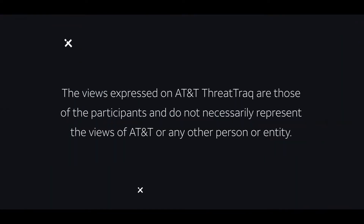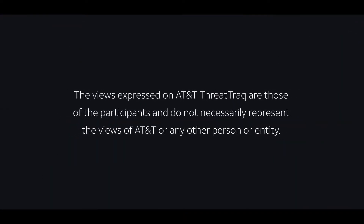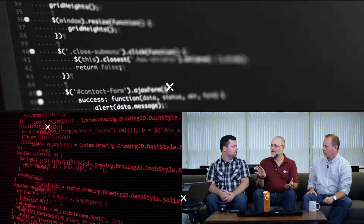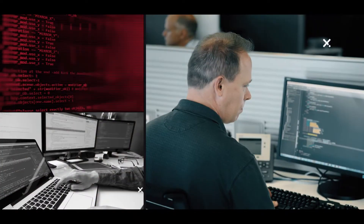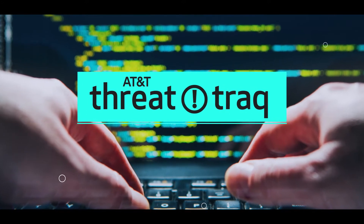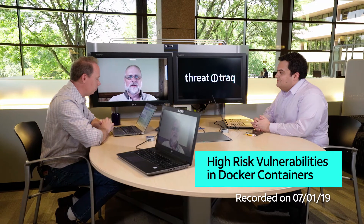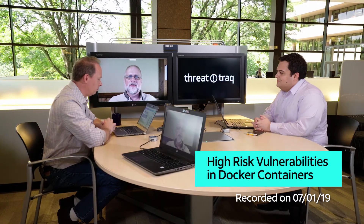20% of the top 1,000 Docker images have at least one high vulnerability. Jonathan, I understand you've got a story on vulnerable Docker containers?